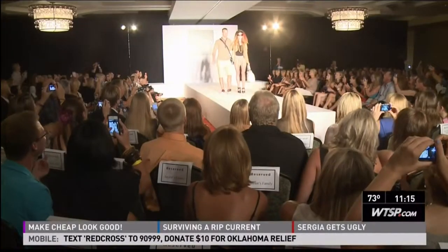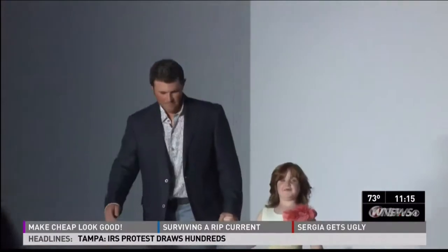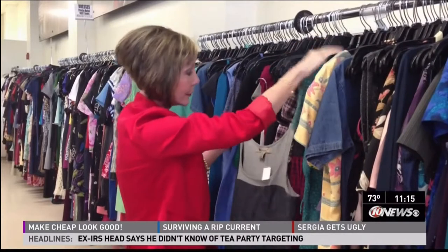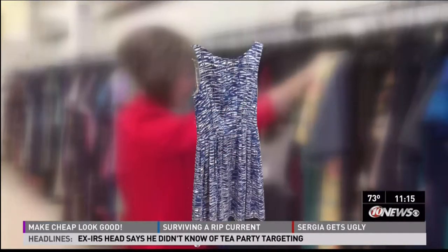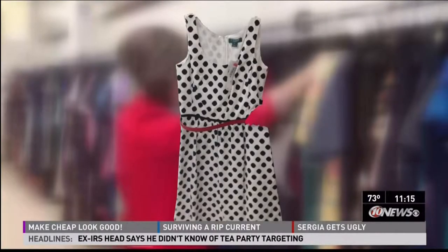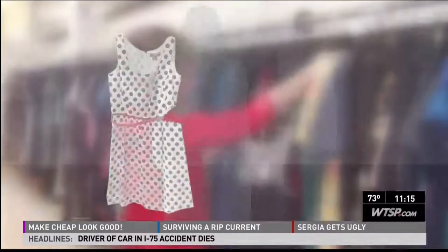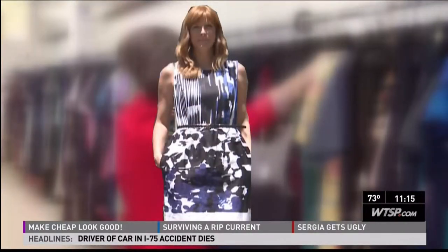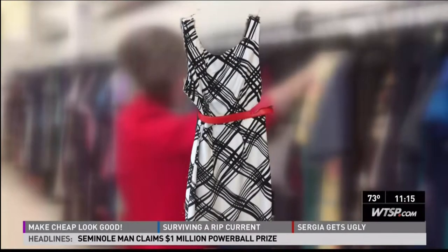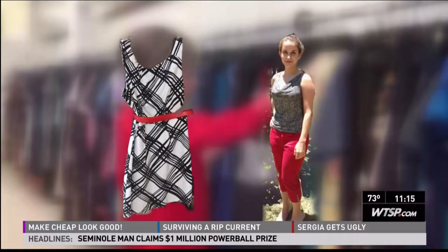Some people swear they can tell the difference between expensive and cheap clothing, but can they? We hit the stores with fashion consultant Kelly Mashbitz. At Nordstrom, we pick up a dress for $378 and an outfit for $243. We buy a dress for $127.40 and an outfit for $80.29 at Dillard's. At Marshall's, a $39.99 dress and a $49.98 outfit. And at Goodwill, a $10.86 dress and a $9.04 outfit.